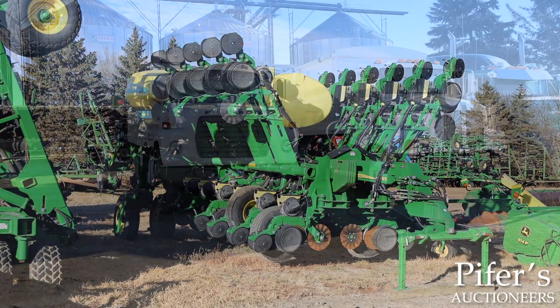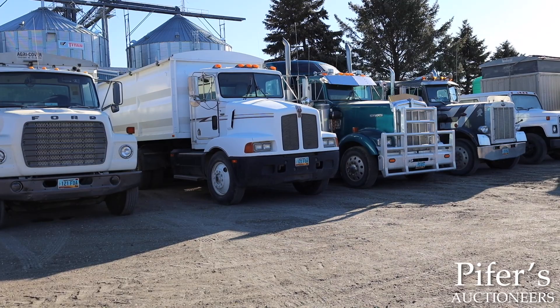Also take a close look at the Kenworth and Peterbilt semi trucks and grain trucks with well-cared for grain trailers and a nice step deck spray trailer.